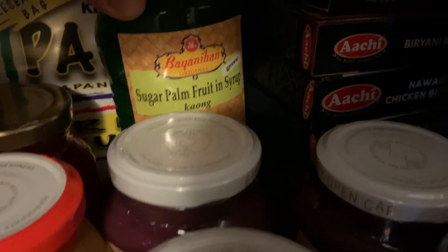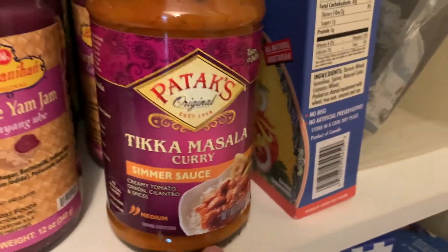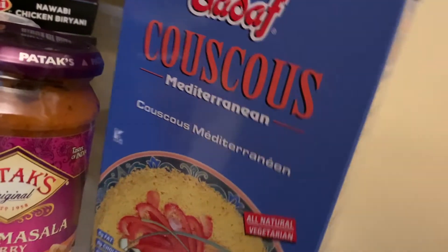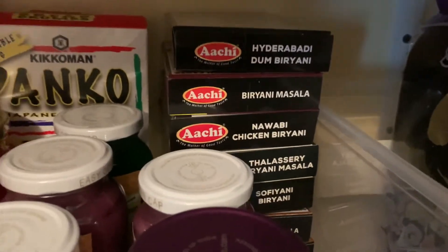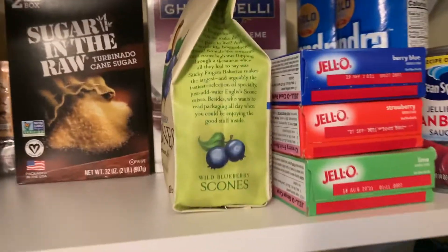This is sugar palm fruit — all of these are for halo-halo. Then we have panko, an Indian simmering sauce (tikka masala), couscous, biryani mixes in different flavors — we like Indian food too — and nori sheets.